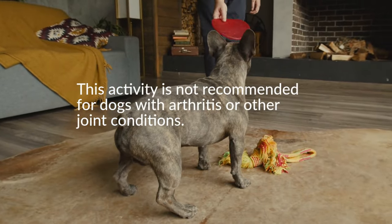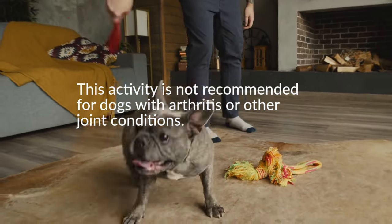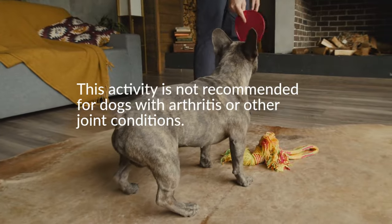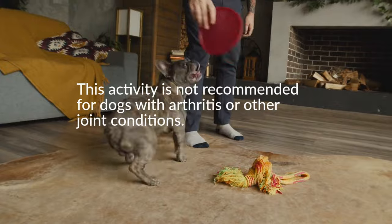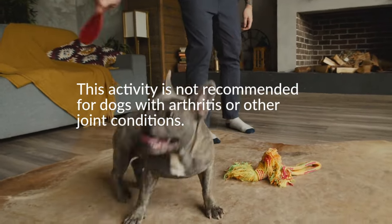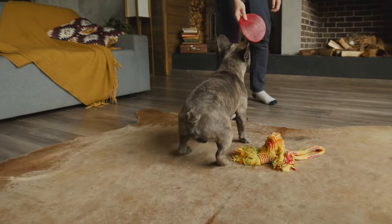A laser pointer game is another option that takes advantage of your dog's chasing instincts. However, you should be careful not to point the laser near his eyes. Another option is to play hide and seek. Have your dog stay in one place while you hide treats around the house, then let him sniff and find the treats.